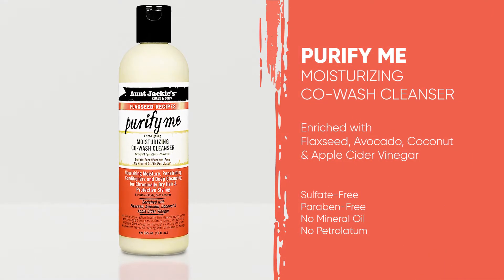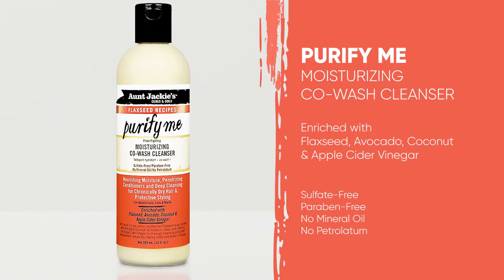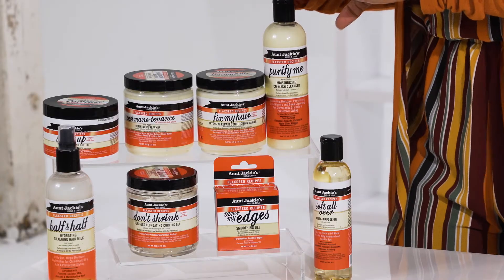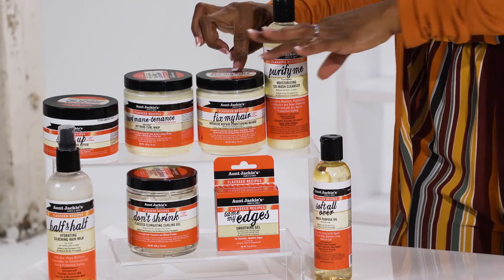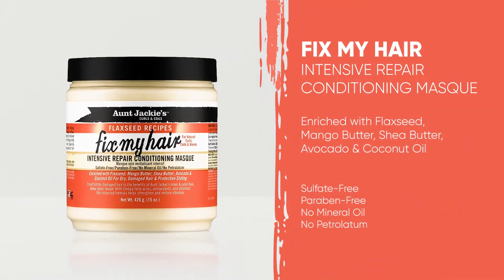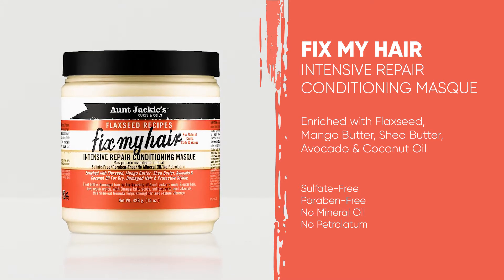We'll start with Purify Me. Purify Me is the moisturizing co-wash cleanser — co- meaning a boost of conditioners. That's the added softness and moisture that you need in a really good shampoo, and it's not abrasive to the hair. Once you wash out the shampoo, here is the Fix My Hair Conditioning Mask. This is like a double whammy to the shampoo. Your hair is going to feel so great after using these products.